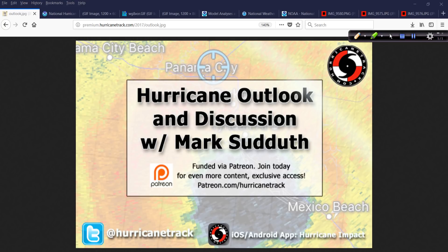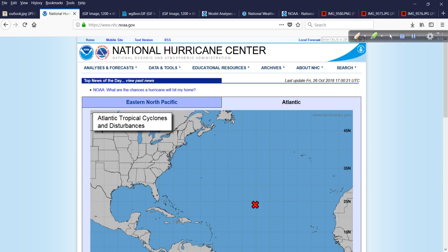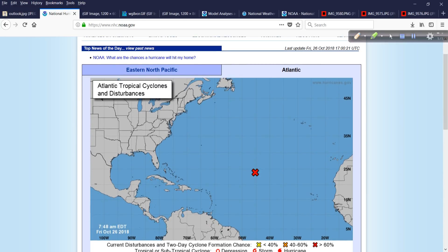Good afternoon. Mark Suttoth, HurricaneTrack.com, with your Hurricane Outlook and Discussion for Friday, October 26, 2018. Got a little bit to talk about today. Things are busy, but there's nothing threatening. There's always something interesting to talk about, and fortunately there is nothing threatening land.